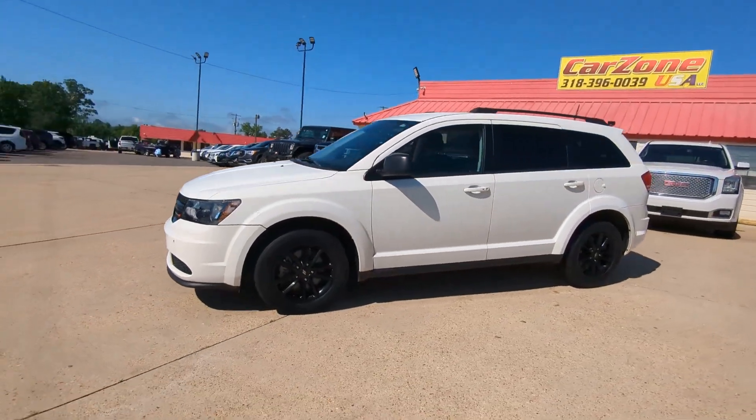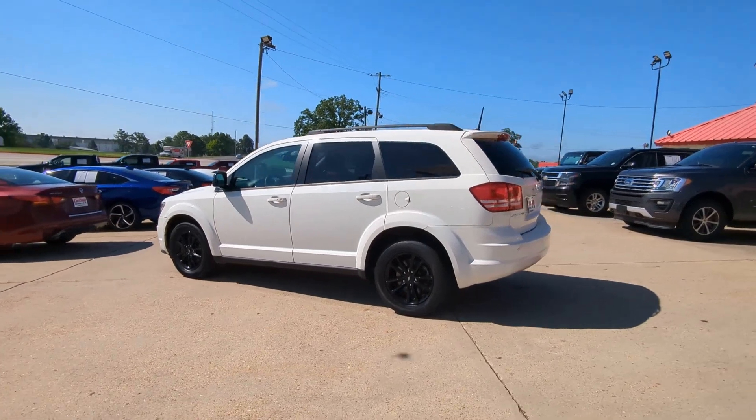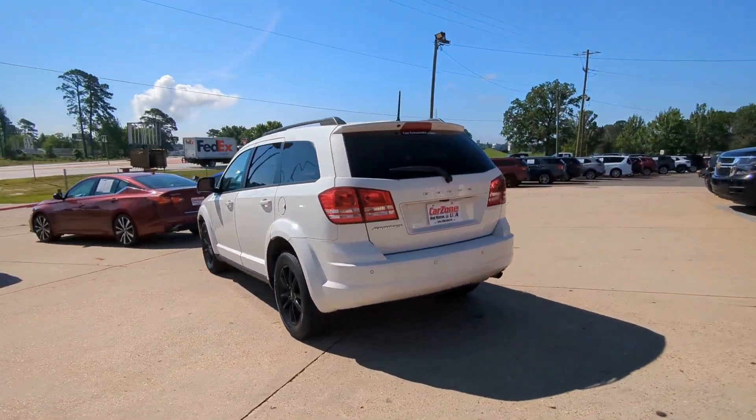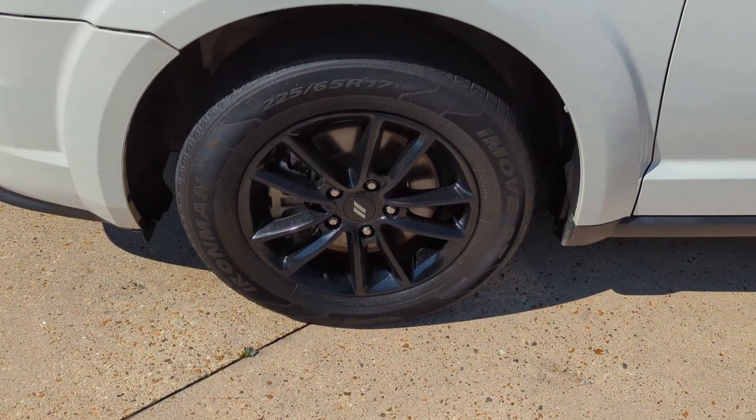Here is a wonderful 2020 Dodge Journey with less than 80,000 miles on the odometer. This vehicle provides excellent value — a versatile Dodge Journey that offers the family-friendly space and convenience you're looking for at a surprisingly affordable price.